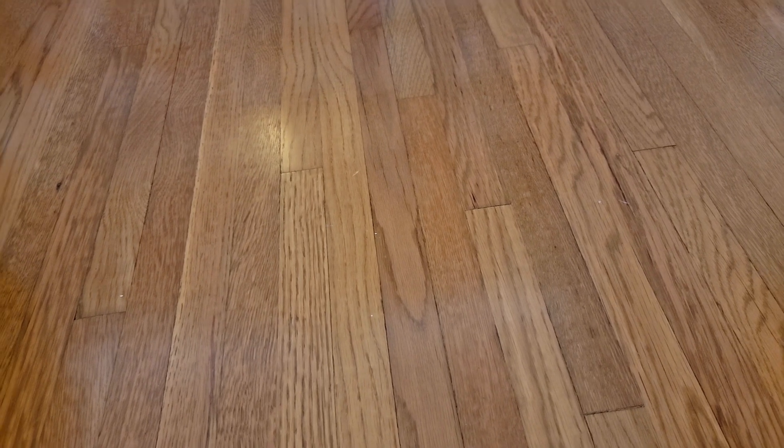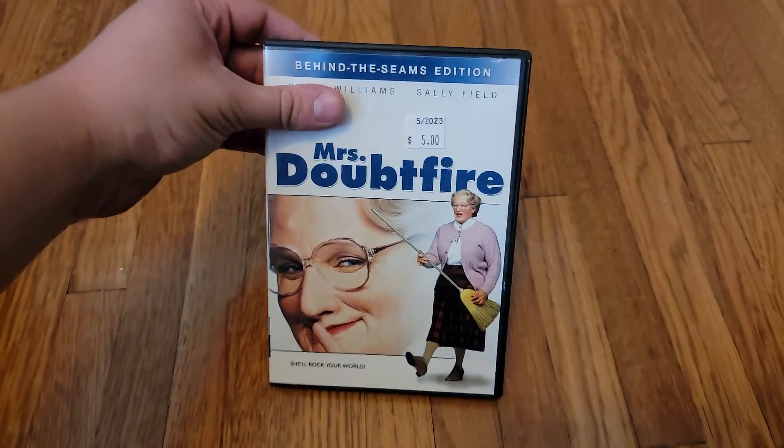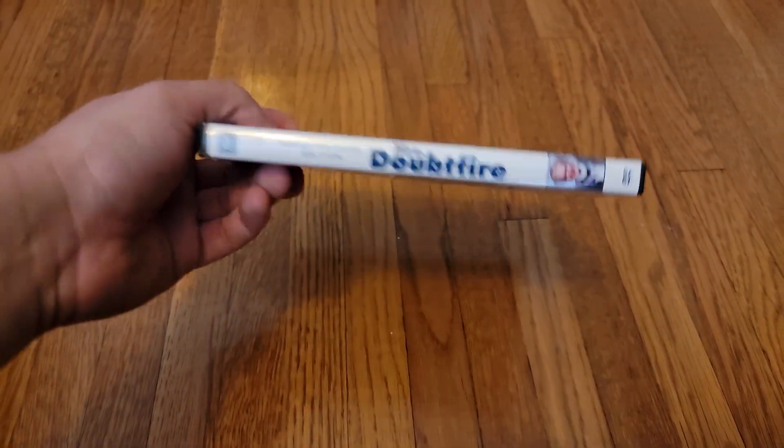You guys may remember a couple days ago that I got what I thought was the 1999 DVD of Mrs. Doubtfire, but it turned out to be a 2002 full screen release instead. I got rid of it and said I was going to get the DVD back if it was the Behind the Scenes edition. Well, it just so happens by coincidence that the record store I went to actually had this edition.